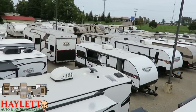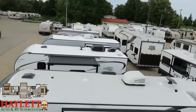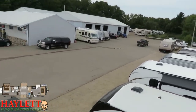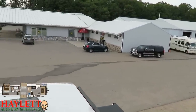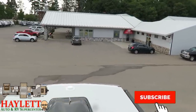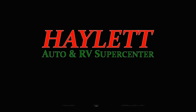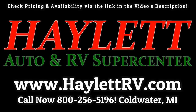We have 15 acres of RVs here, and even more now that we've opened our consignment location. We don't do hidden dealer fees. Take care, stay safe, have fun, and happy Haylett camping during our 30th anniversary year, everyone.